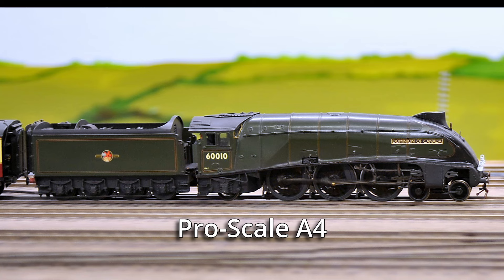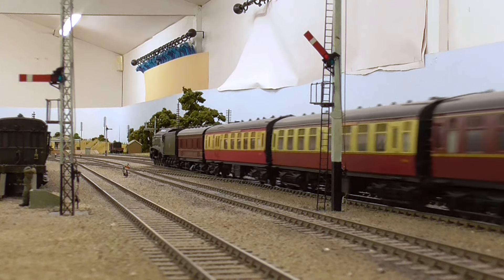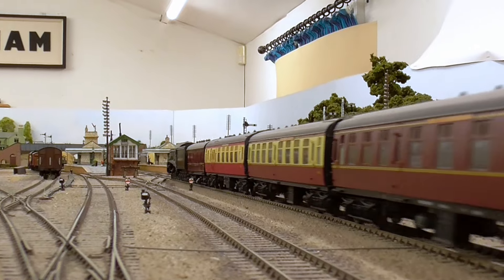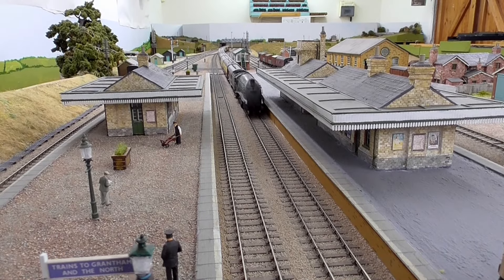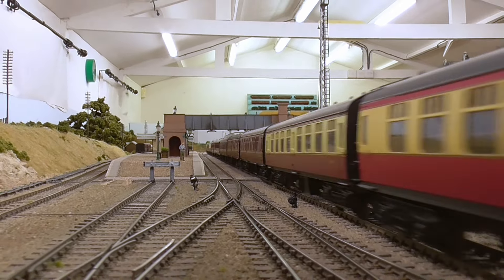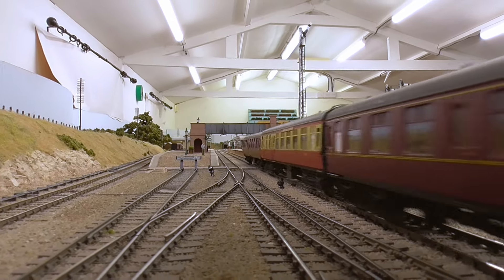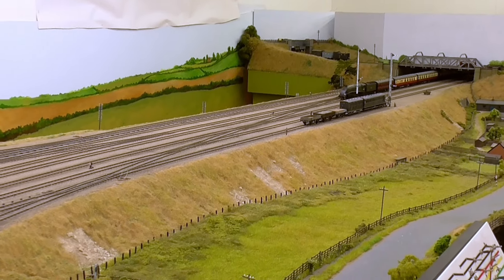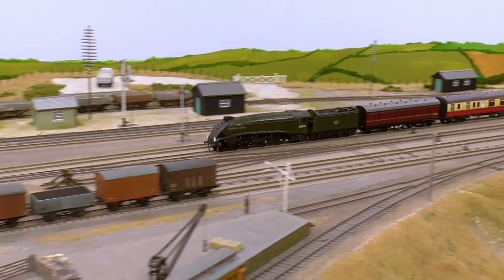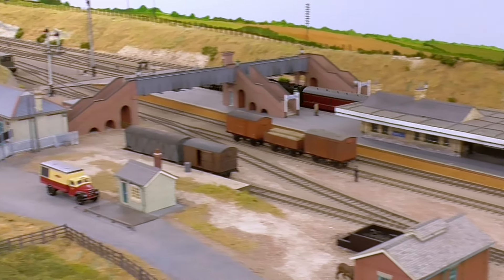ProScale A4. Strictly speaking this has been seen before, but I've included it for continuity. Built from a ProScale kit and painted by Ian Rathbone, on a typical working of the fast up Newcastle. The train, as usual, a mix of kit-built and heavily modified or lightly modified RTR carriages, and this train includes the ex-Silver Jubilee triplet set.